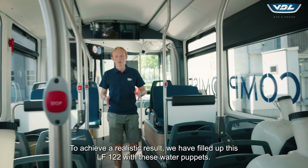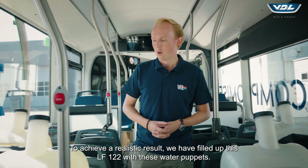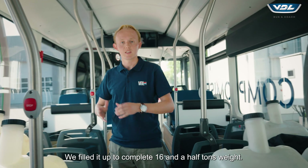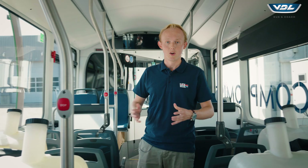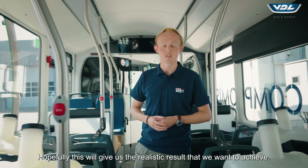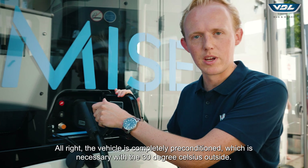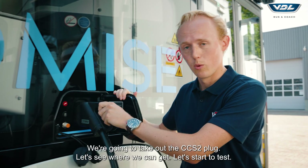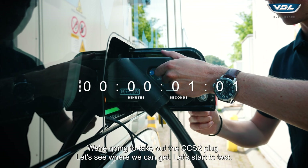To achieve a realistic result, we have filled up this LF-122 with water puppets, up to a complete 16.5 tons weight, which we also use for our SORT testing. Hopefully this will give us the realistic result that we want to achieve. The vehicle is completely pre-conditioned, which is necessary with the 30 degrees Celsius outside. We're going to take out the CCS 2 plug and let's see where we can get. Let's start the test.